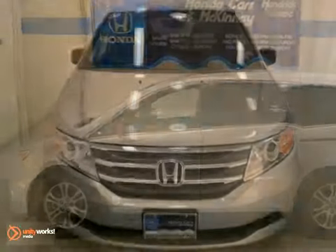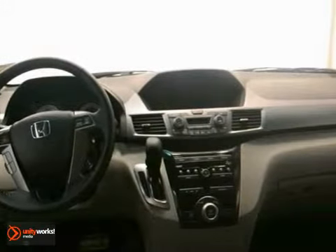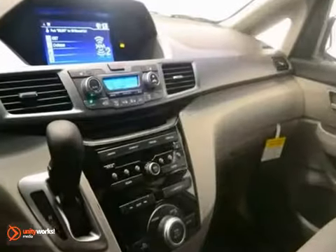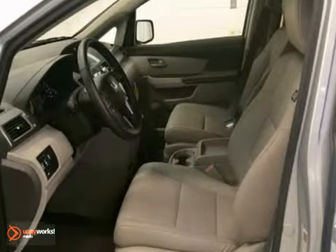Here's a 2012 Honda Odyssey EXL. This one has a 3.5 liter V6 engine, 5-speed automatic transmission, and dual-zone climate control. Plus, it has a power driver's seat, a CD player, and a full factory warranty.